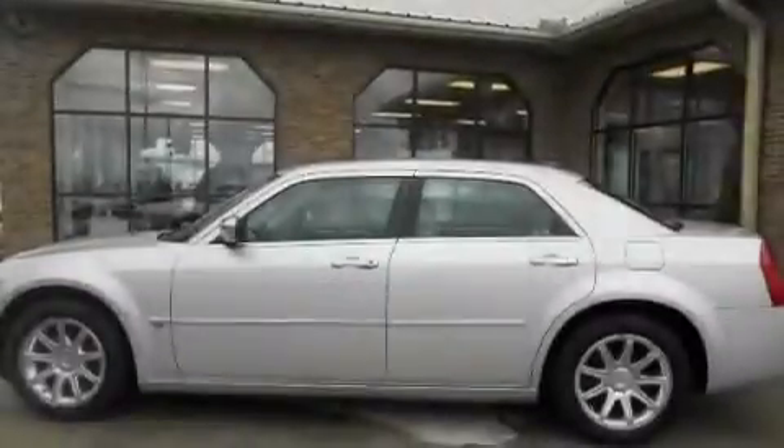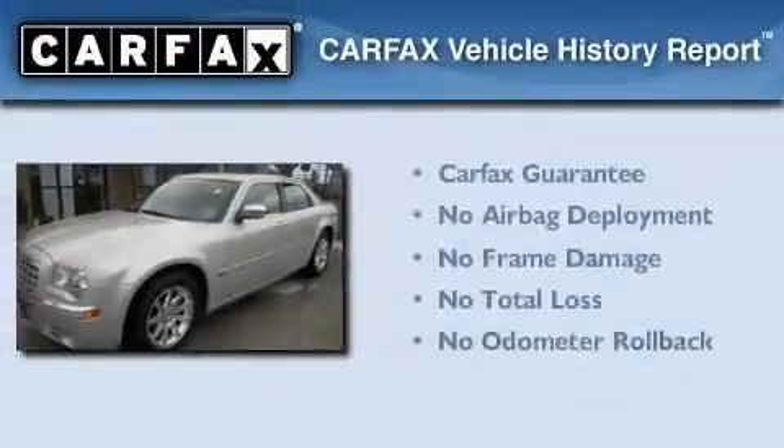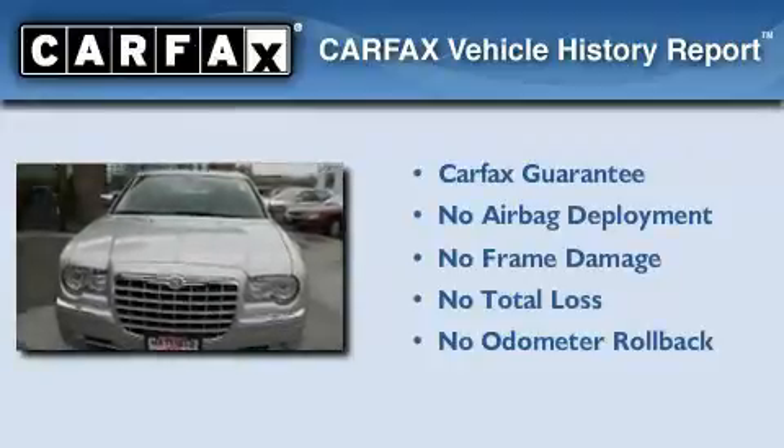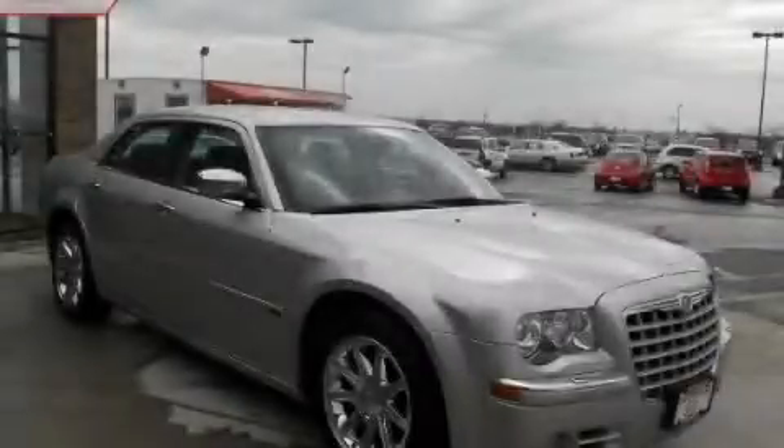Additional features include a security system, a low-tire pressure indicator, heated front seats, and folding rear seats. Not to mention that this Chrysler qualifies for the Carfax buy-back guarantee. This automobile won't last long at this price — call and arrange a test drive now.